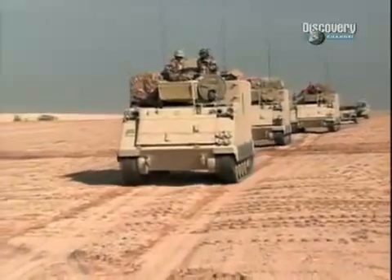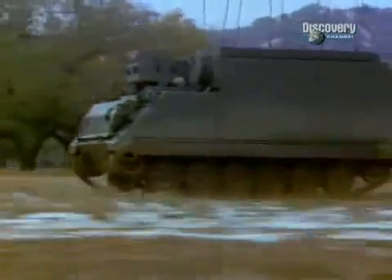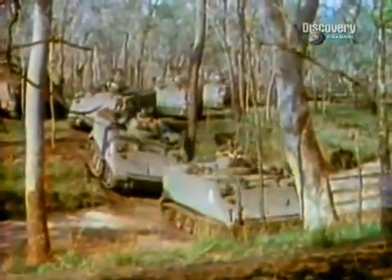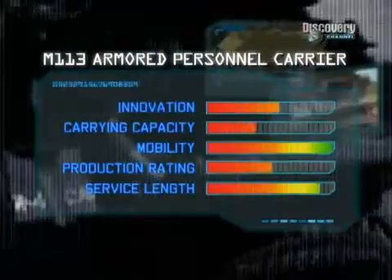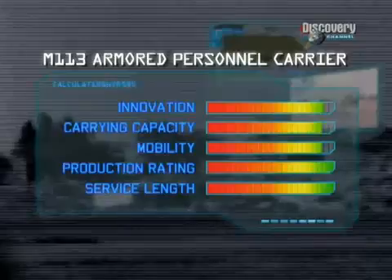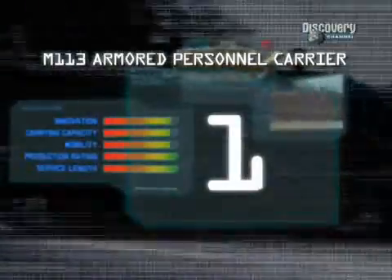How did the M113 score on our matrix? With over 40 years on the front lines — service length: excellent. With over 80,000 built — production rating: outstanding. Marks for innovation: high. With the ability to move ten troops through harm's way, marks for carrying capability are also high, as is its all-terrain mobility rating. All of which puts the M113 firmly in first place on our list of the top ten infantry fighting vehicles.